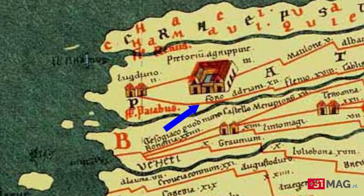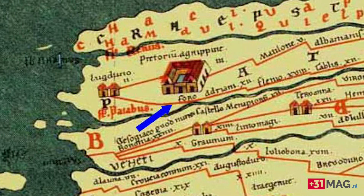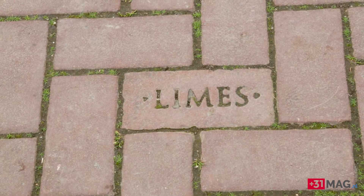We know the name Matilo because of the Roman travel map. So the forts that we have discovered over the last centuries, we can give them a name.